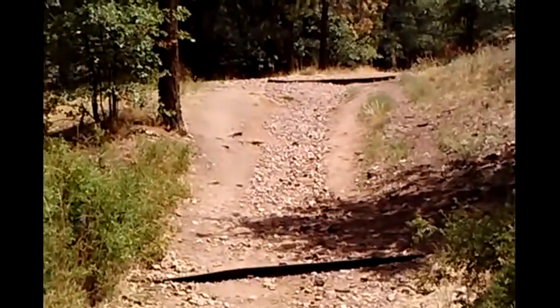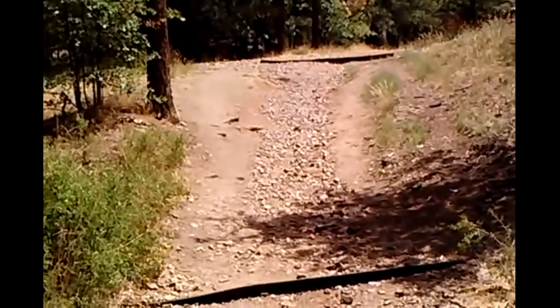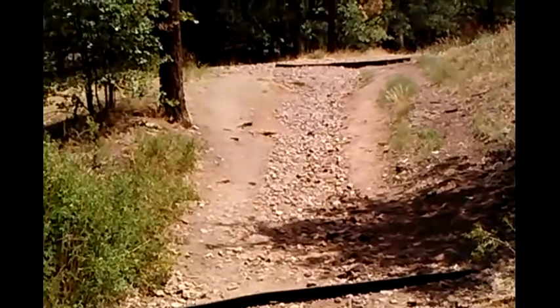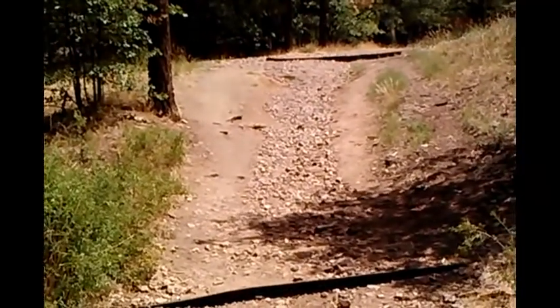It's a very popular mountain biking trail, and it's a really fun trail. I'm going to be adding more videos as I go up the trail. Bye for now.